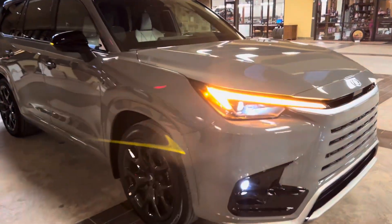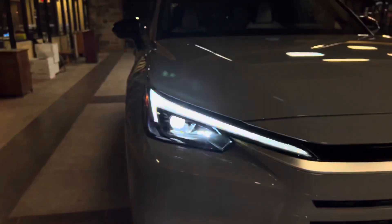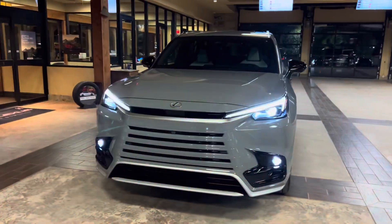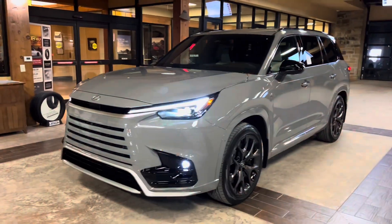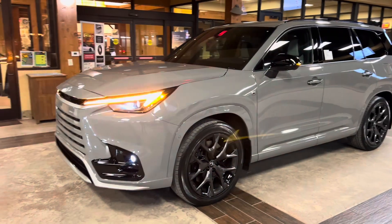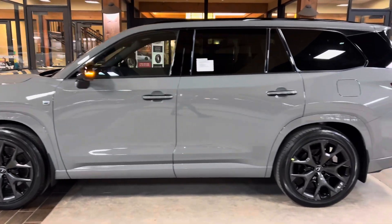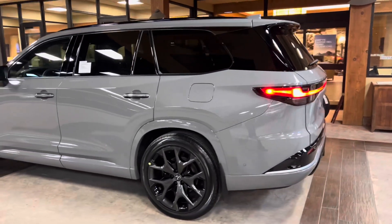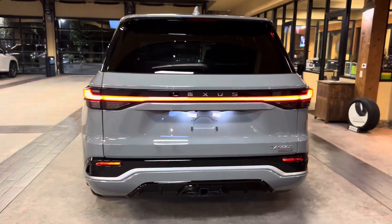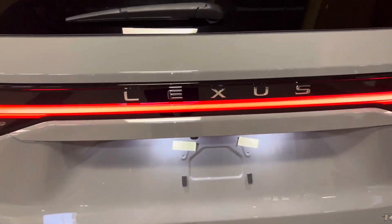On the exterior of the TX, we have our standard LED headlights with automatic high beam function, daytime running lights with LED fog lights, and LED turn signals. We have integrated turn signals in our mirrors, and our LED taillights on the rear of the vehicle, along with our new Lexus badging.